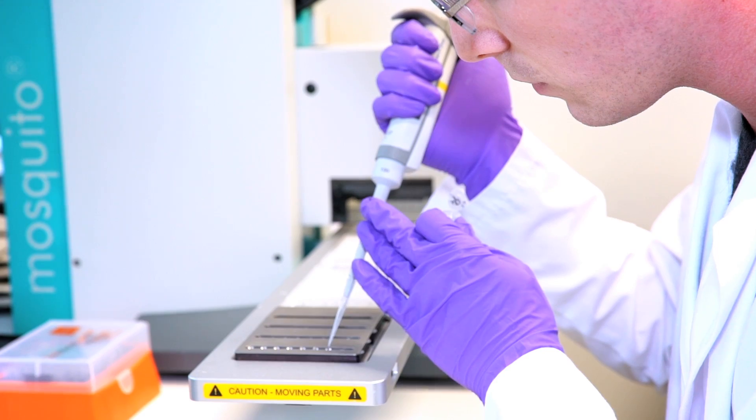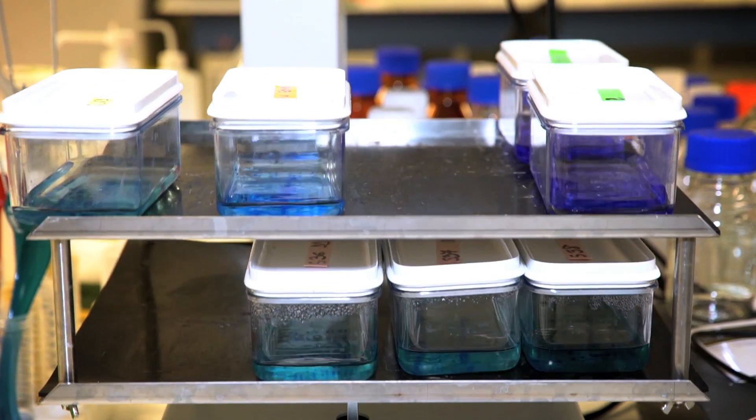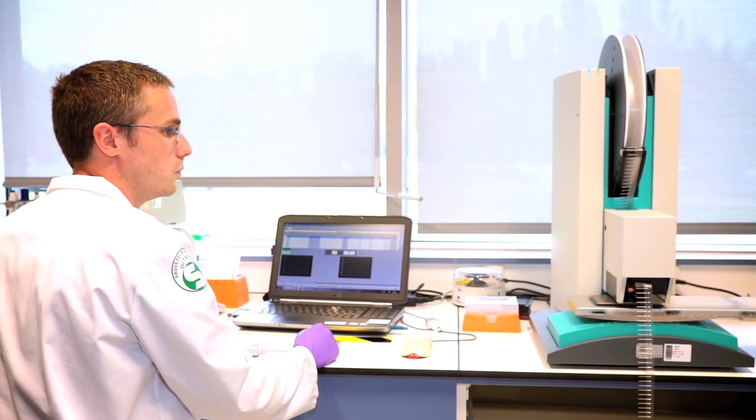Depuis quelques années, l'industrie pharmaceutique a complètement changé de dimension dans sa façon de conduire sa recherche, avec des partenaires d'horizons extrêmement variés qui fonctionnent en mode partenariat. Et c'est ces nouveaux modes de fonctionnement beaucoup plus ouverts qui nous permettront de découvrir les médicaments de demain.